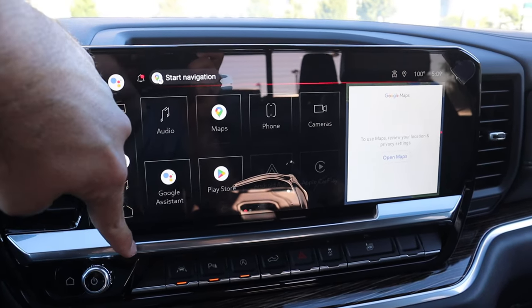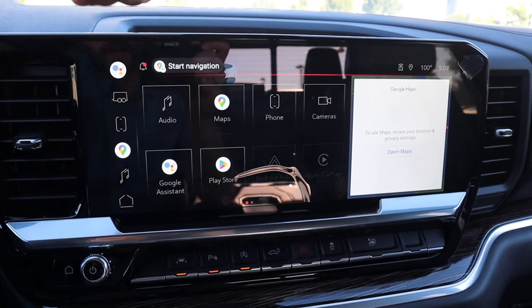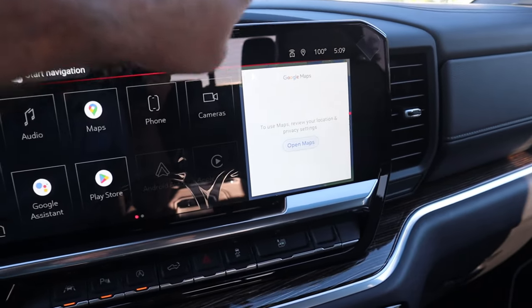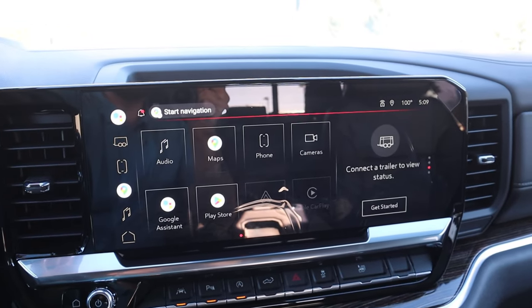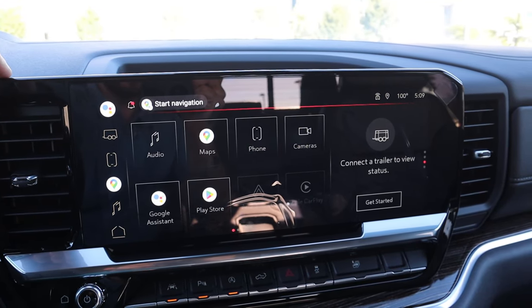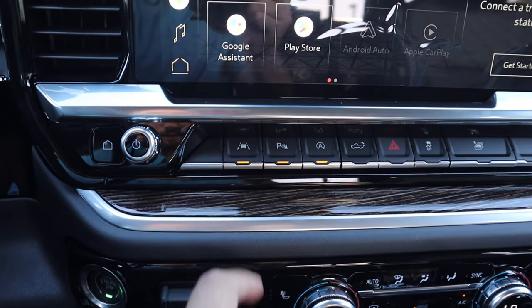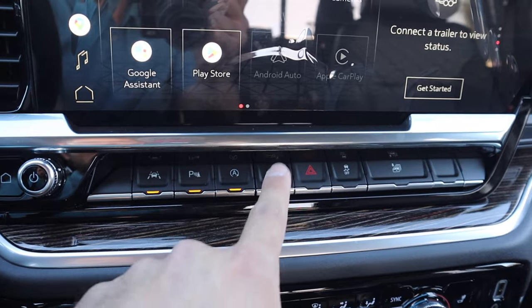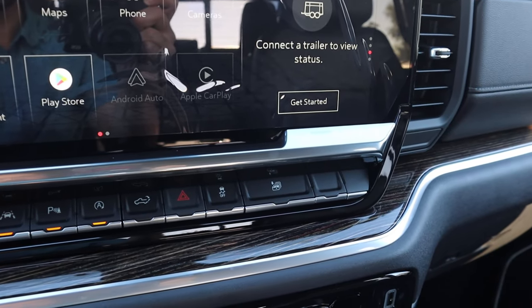The infotainment system has a shortcut bar on the side and a main screen with great response time. It supports Android Auto and Apple CarPlay, plus there's a little auxiliary screen off to the side. Overall a really good infotainment system. Additional buttons handle lane departure, parking sensors, auto stop-start, tailgate drop-down, hazard lights, stability control, and a button to roll all windows down at once.